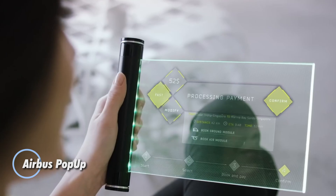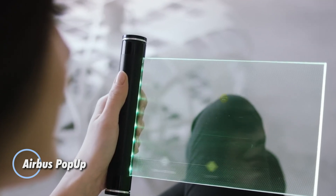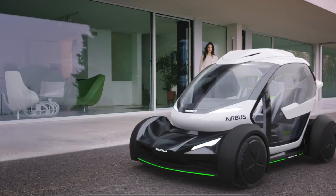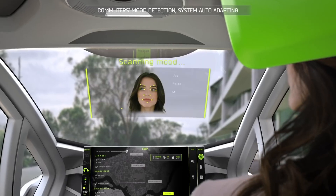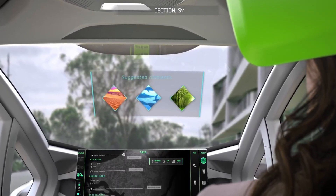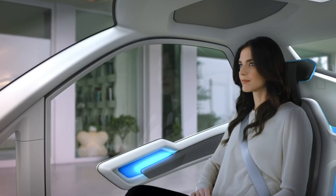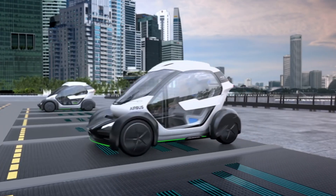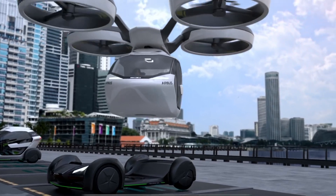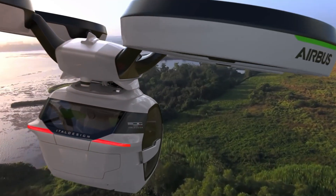Airbus has unveiled a groundbreaking solution to urban traffic congestion with its revolutionary Pop-Up concept vehicle. This innovative system combines electric and zero-emission technologies to optimize both ground and aerial travel. The Pop-Up system features three main components: an eight-rotor air module, a battery-powered ground module, and a sleek carbon fiber passenger capsule. Travelers use an app to plan their journeys, with the algorithm suggesting the most efficient transportation method.